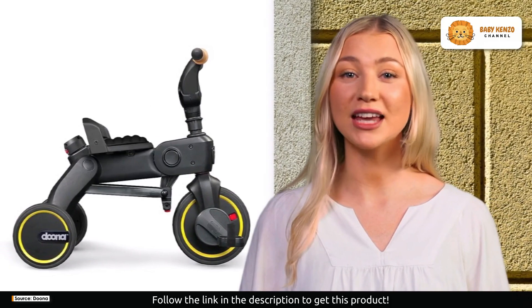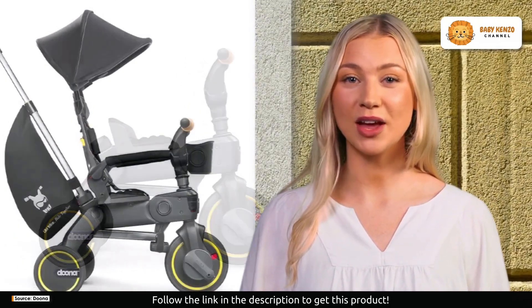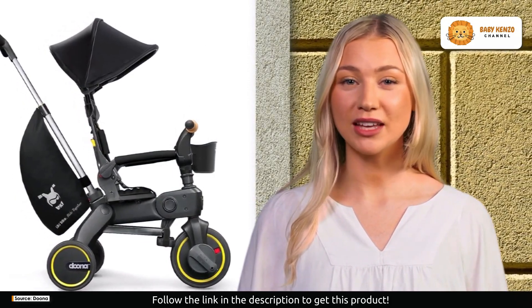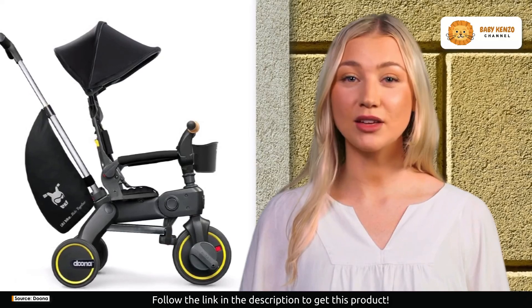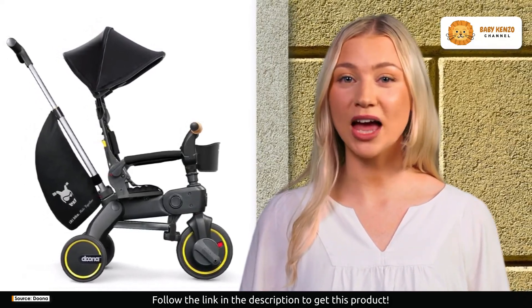The Doona Liki Trike includes soft and durable shoulder pads, a padded armrest, a secure 5-point harness, and pedal straps. It arrives fully assembled and ready for action — folding and unfolding take seconds, and it fits snugly in car trunks and plane overhead bins.